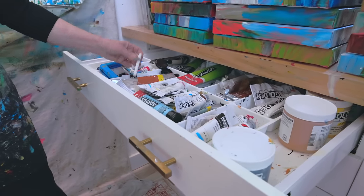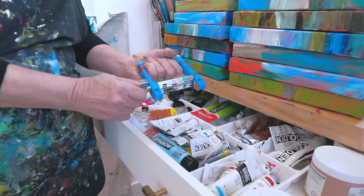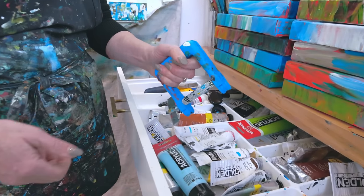I keep my chalk in here too. This is a really cool tool that gets all the paint out of a tube.